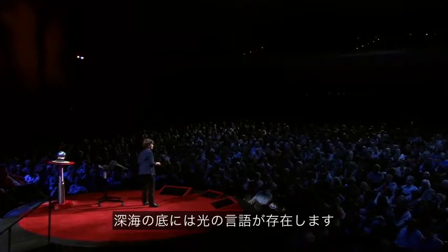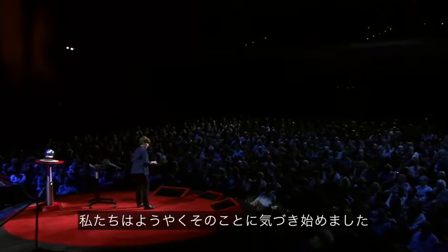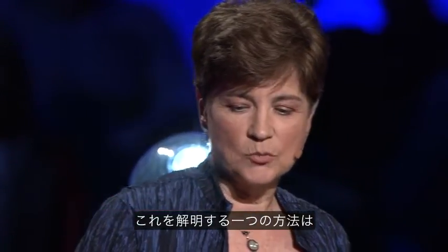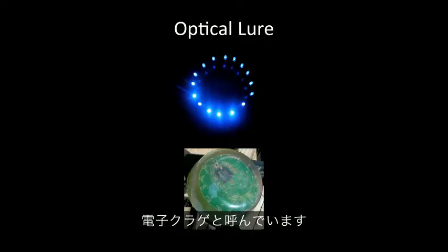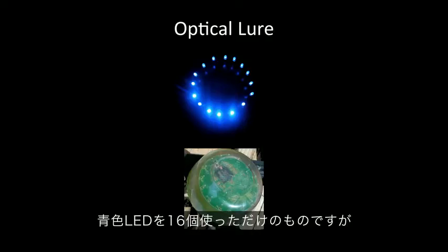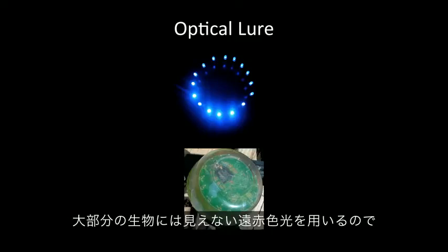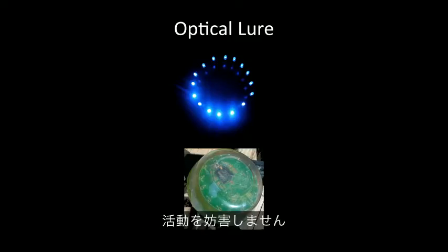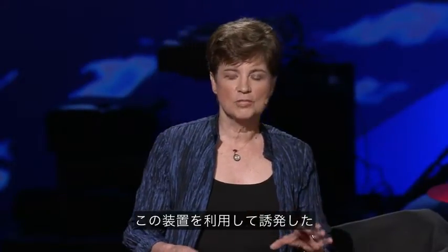So there's a language of light in the deep ocean, and we're just beginning to understand it. One way we're going about that is we're imitating a lot of these displays. This is an optical lure that I've used — we call it the electronic jellyfish. It's just 16 blue LEDs that we can program to do different types of displays. And we view it with a camera system I developed called Eye in the Sea, that uses far red light that's invisible to most animals, so it's unobtrusive.